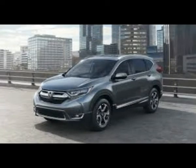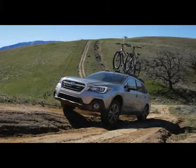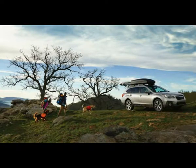Although the base LX dips below $25,000, you should find a choice of diverse trim levels for less than $30,000, including the well-equipped EX, the more engaging Sport with a manual if you want, and the luxurious EX-L. We also like that Honda now...